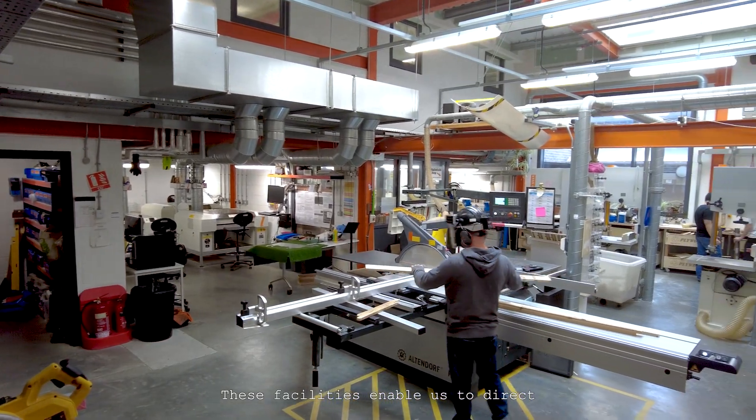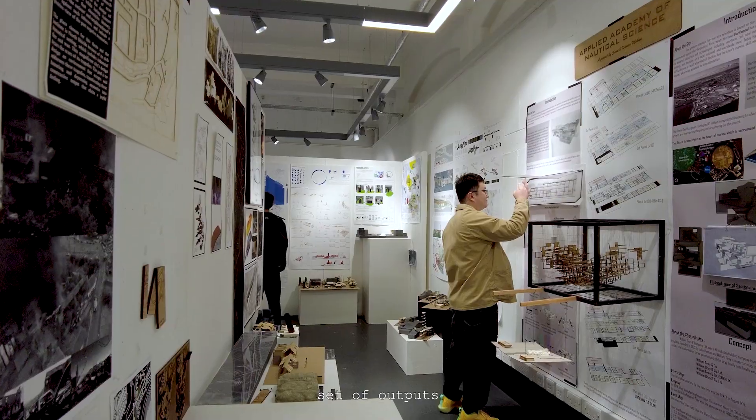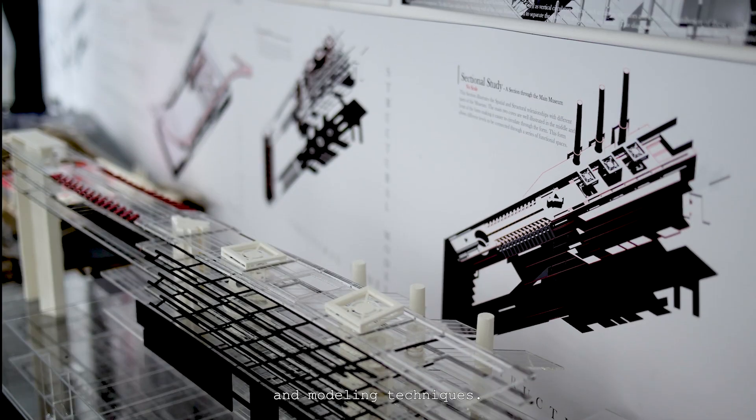These facilities enable us to direct students towards an exhibition-based set of outputs with a focus on developing ambitious and creative drawing and modeling techniques.